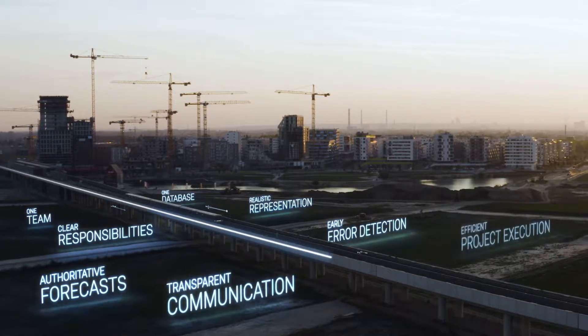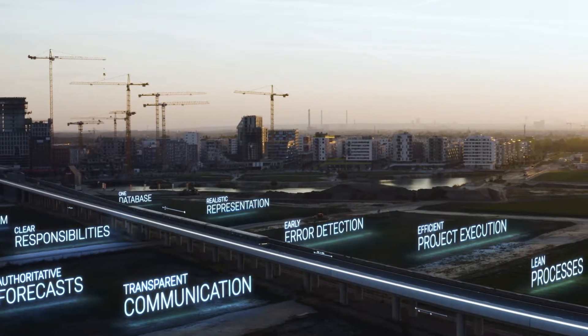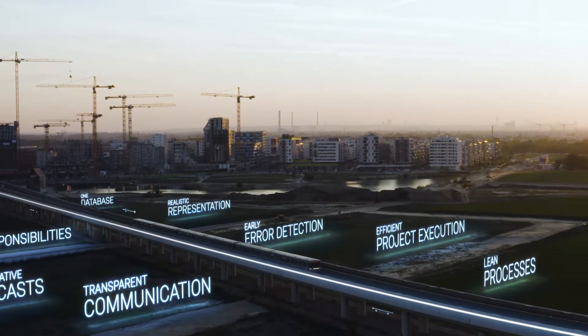Lean design, lean construction and BIM. Intelligent building connects people. Powered by POUR.